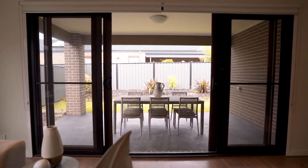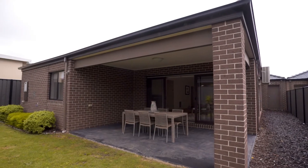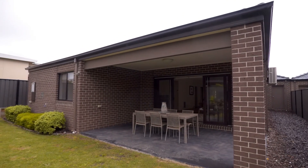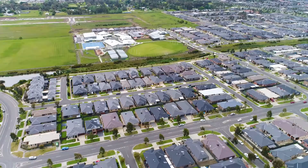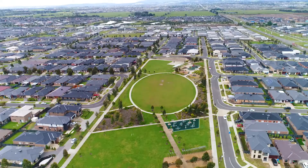Walk out your double doors to an alfresco area, perfect to kick back with a glass of wine and entertain guests. All this charm sitting on a beautiful 448 square metres of land.